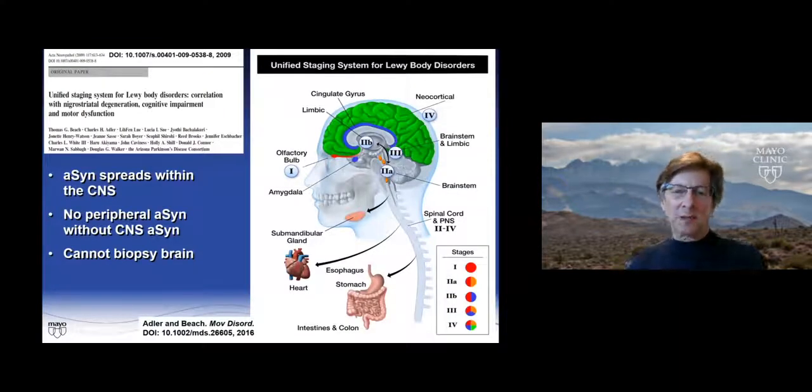I'm going to start with the brain as opposed to starting with peripheral tissue. My key collaborator has been Dr. Thomas Beach, the neuropathologist who runs our entire center and the brain and body donation program. We have put together what's called the Unified Staging System for Lewy Body Disorders, published a number of years ago. Stage 1 is olfactory bulb only, stage 2A brainstem, 2B limbic, 3 both brainstem and limbic, and 4 is neocortical.